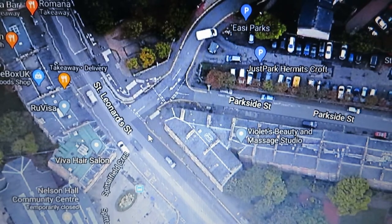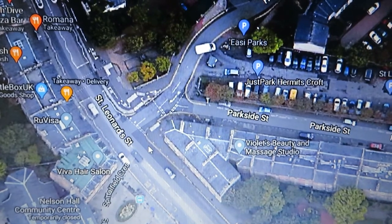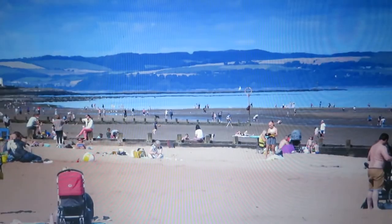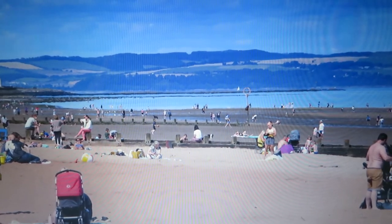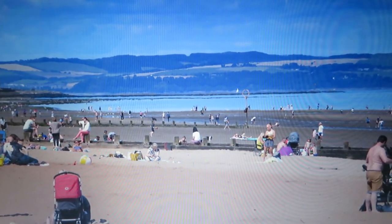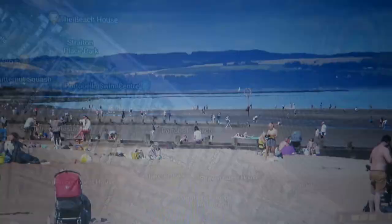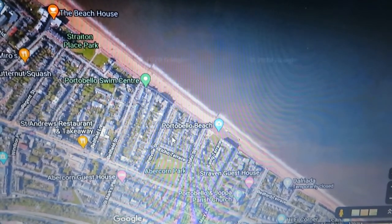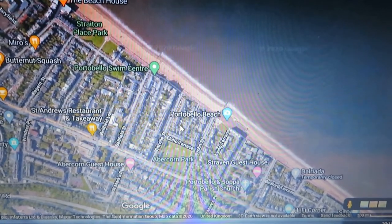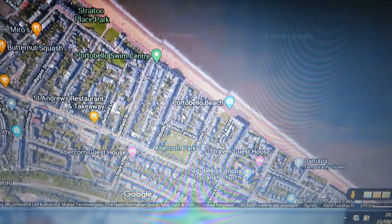When you reach St Leonard Street, turn right and head along the road a bit. You'll see St Leonard Street car park and Parkside Street — from there it's signposted to Musselburgh and the coast. You can either follow the cycle path all the way to Musselburgh, or cut off and head for Portobello and then on to Musselburgh.